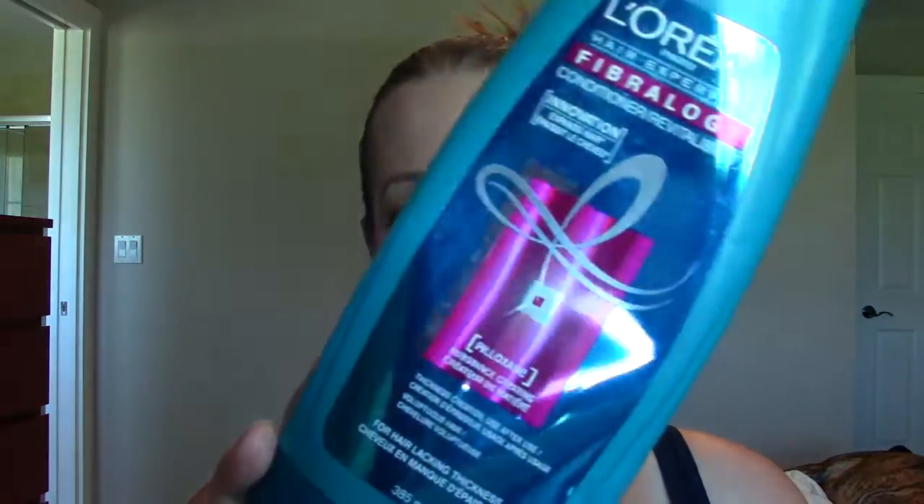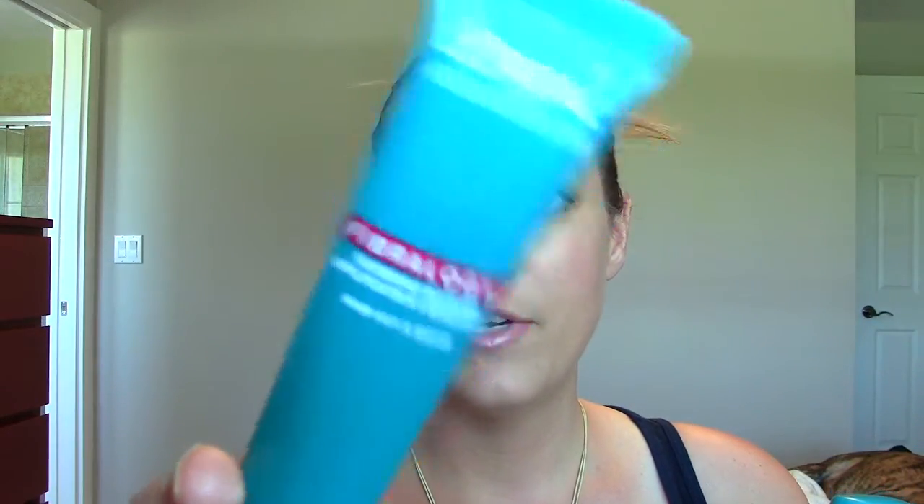Starting off, this is the L'Oreal Fibrology Conditioner. I still have the shampoo in my shower, but I'm done with the conditioner and also the Thickening Booster. If you watched my Influenster Voxbox, I received these products and the shampoo in there. It's a special system that L'Oreal created with an ingredient that helps thicken the individual strands of your hair. It does add volume to hair — it definitely works. I think the booster is the key. I ran out of it well before the shampoo and conditioner, and when I stopped using it, I didn't see huge results.